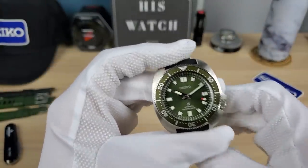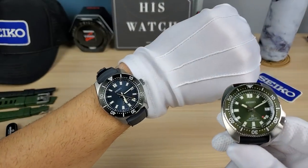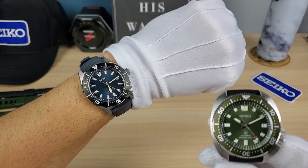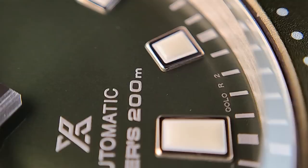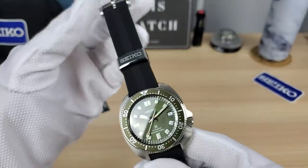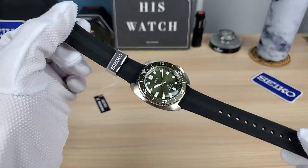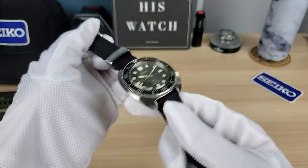Every time I bought a turtle I'd sell it right away because it would be too big on my 6.5-inch wrist. I love the turtle, but it's just too big for me. This one did shrink, which I'm so happy about. That's a little background of my history with turtles — I know this is not a turtle, but it's a cushion case and I've heard some people call it a turtle or the original turtle.